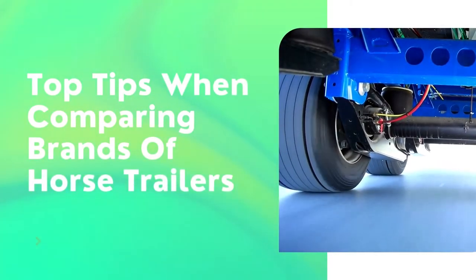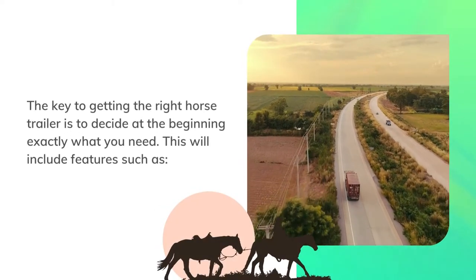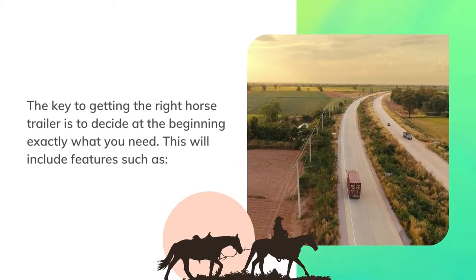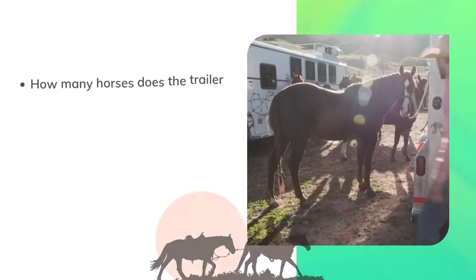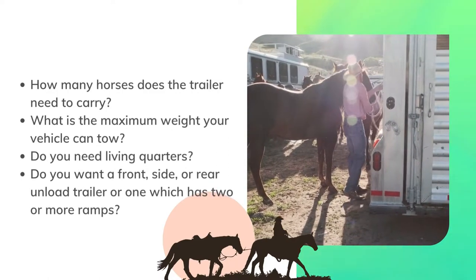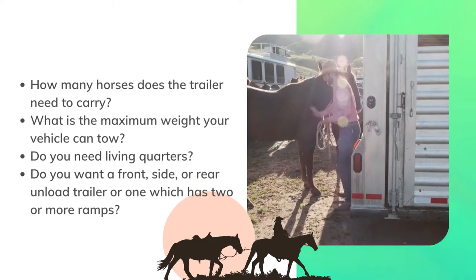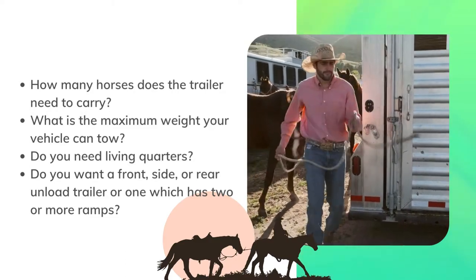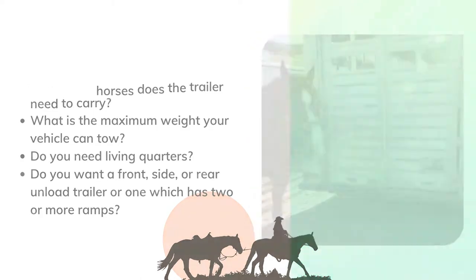The key to getting the right horse trailer is to decide at the beginning exactly what you need. This will include features such as: How many horses does the trailer need to carry? What is the maximum weight your vehicle can tow? Do you need living quarters? Do you want a front, side, or rear unload trailer, or one which has two or more ramps?